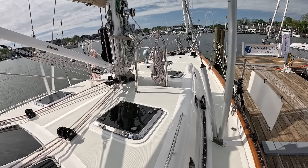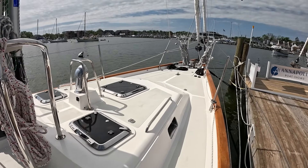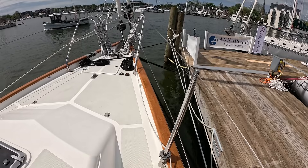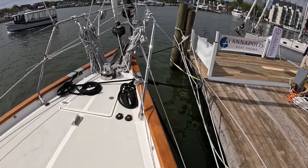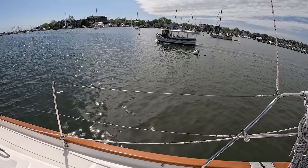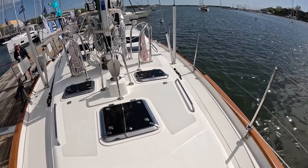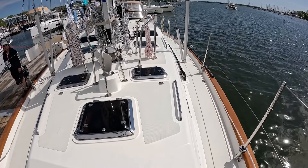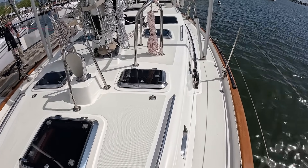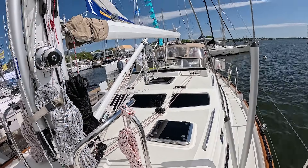On both of these rollers, the Passport gives us all the telltales of a world cruiser: very high stanchions to keep you on board, a big robust pulpit out the front, and high bulwarks all the way around. This particular boat gets used — the owners are on the east coast and they sail her pretty continuously. Looking aft, we get stainless handholds and clip-in eyes for jack lines just about everywhere we could ever need them, because this boat was meant to be at sea.